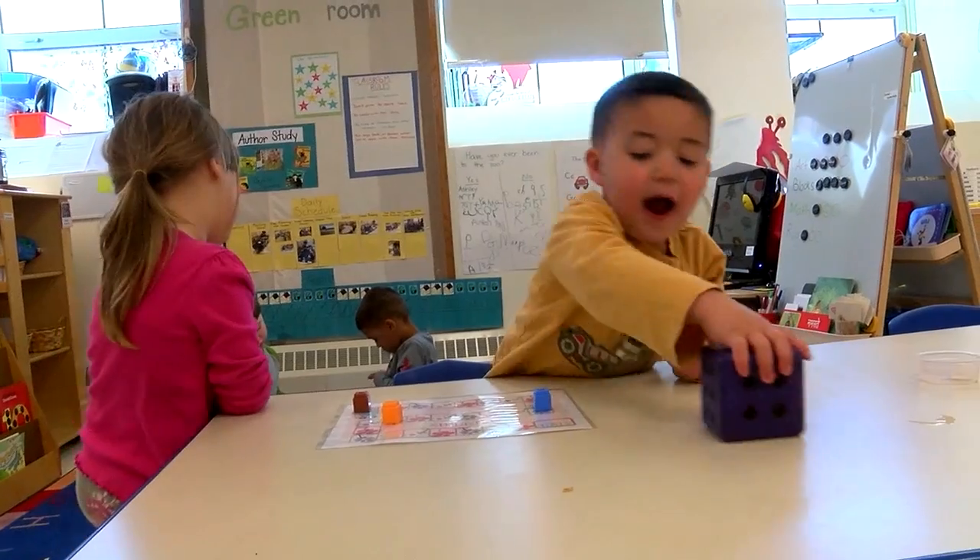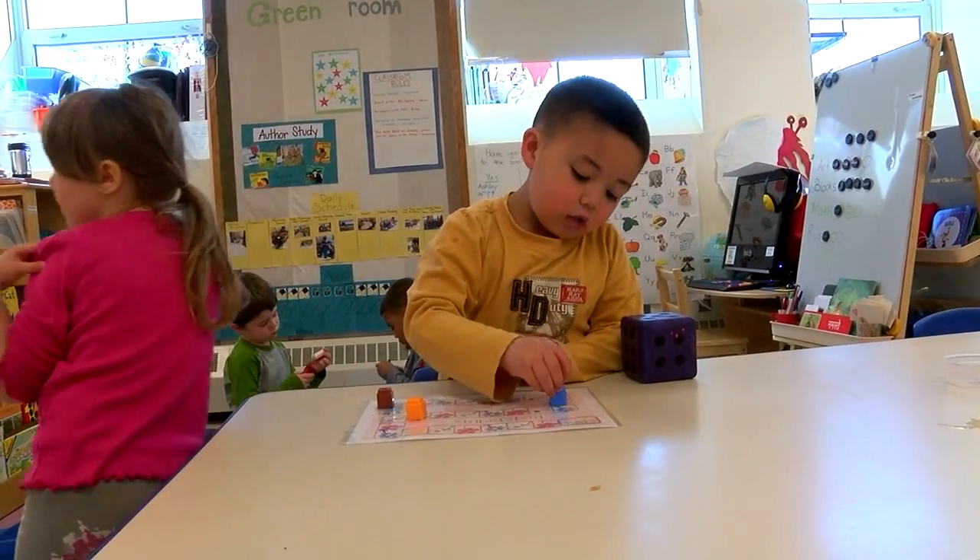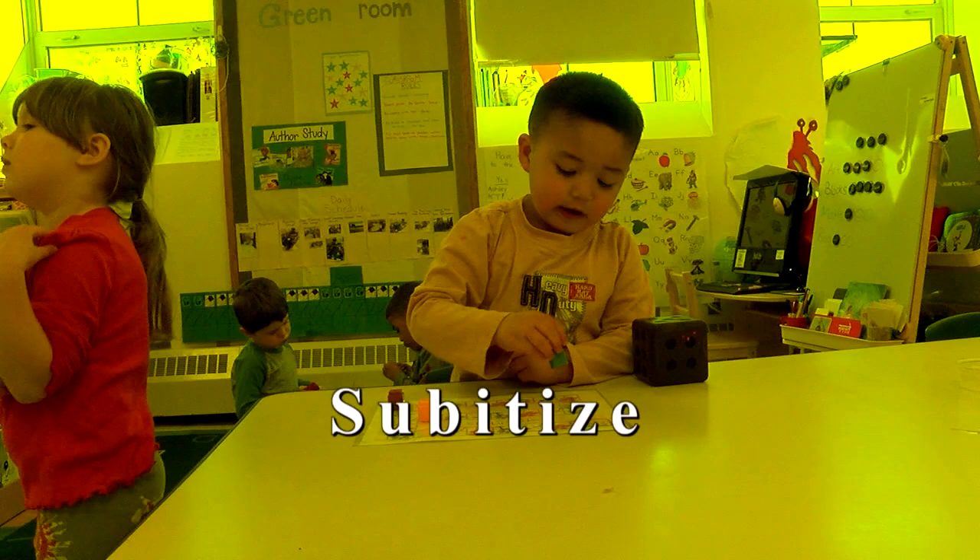The ability to immediately recognize a quantity is called subitizing. The word subitize comes from a Latin word meaning 'suddenly.'